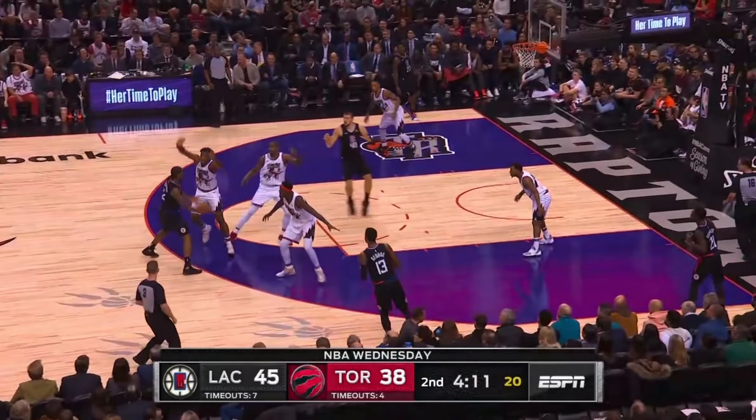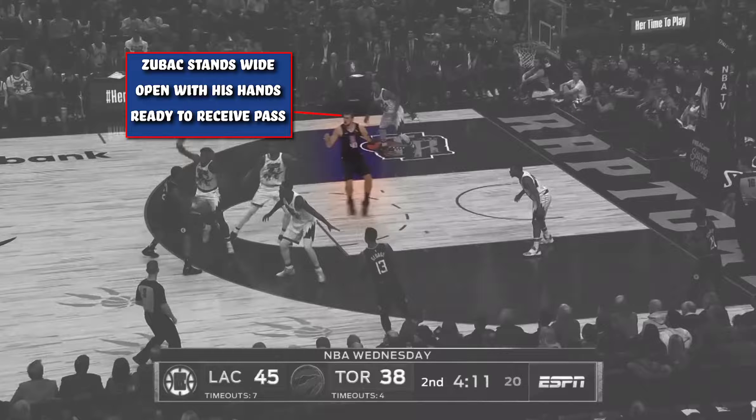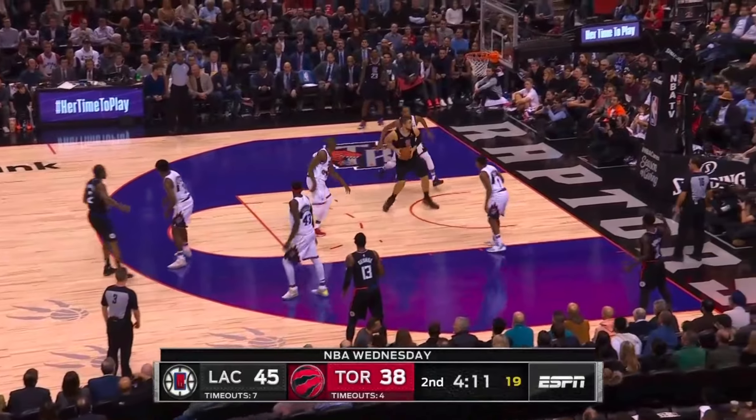Leonard subtly brings the ball over his head and draws two defenders to raise their hands, which allows him to wrap the pass around to Zubac, who then dunks it home.